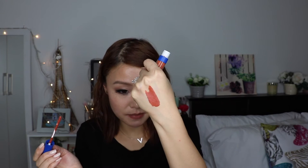Now let's swatch it. It looks very creamy. On the lips, it feels very mousy — it's not really like a lip gloss, it's more like a liquid lipstick. Very pigmented. The shade is very orangey. I just need to clean the sides and I'll come back.